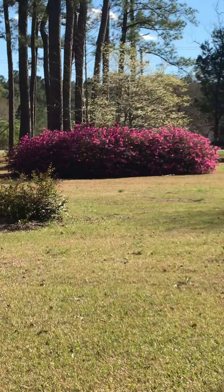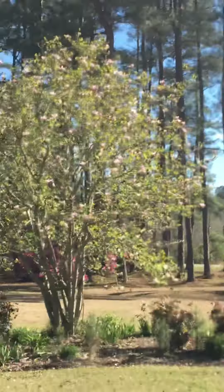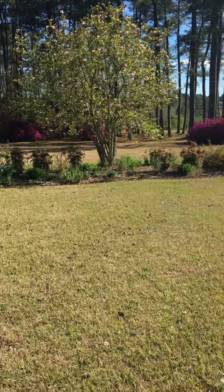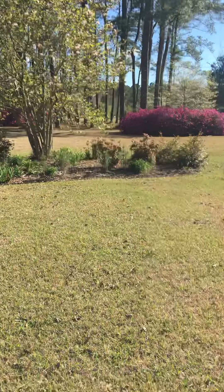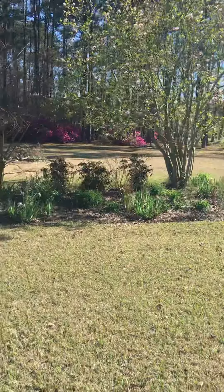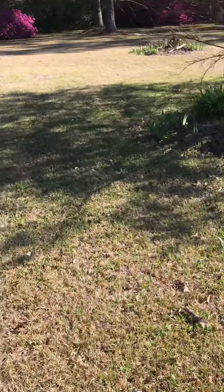They're in full bloom with the dogwood in the middle. And then here we have our — I don't know — some type of Japanese Shanghai tree, and then we have all the azaleas lining this edge of the property.